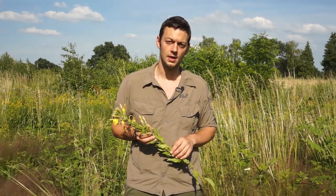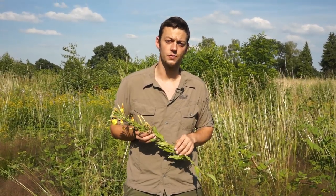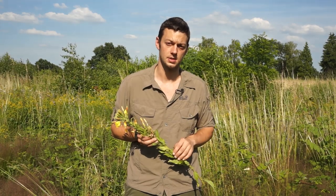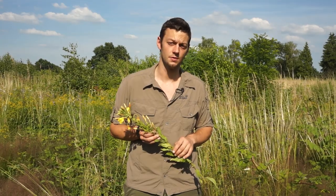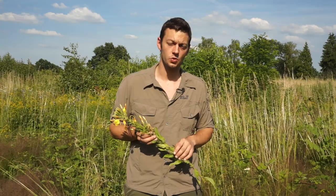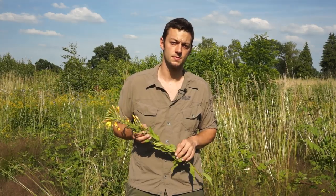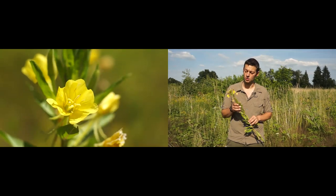Eine Ausnahme machen die Ruderalpflanzen. Das ist eine Gruppe verschiedener Pflanzengattungen, die ideal in Wuchs, Nährstoff und Wasseranspruch auf diesen kargen Boden angepasst sind. Deshalb entwickeln sie sich sehr gut dort und kommen auch in einer sehr großen Artenvielfalt vor. Die allermeisten Gattungen der Dirty Dozen gehören zu diesen Ruderalpflanzen, beispielsweise die große Glätte, die Melden- und Gänsefüße oder aber auch die Nachtkerzen.